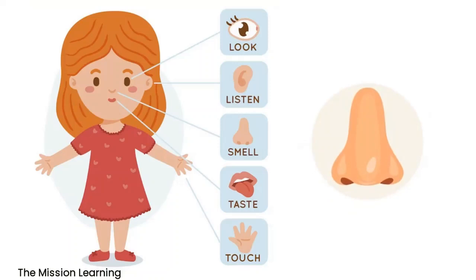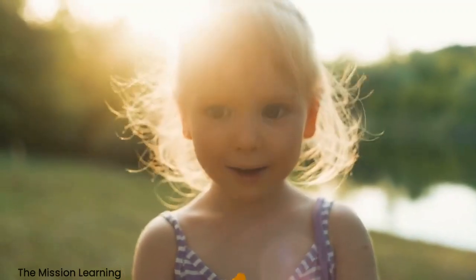Nose. The nose helps us smell. It detects different scents and sends signals to the brain to create the sense of smell. The nose helps us smell.